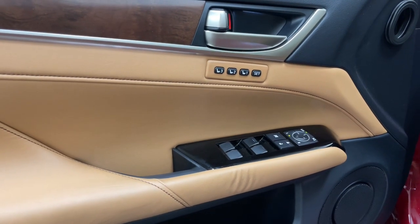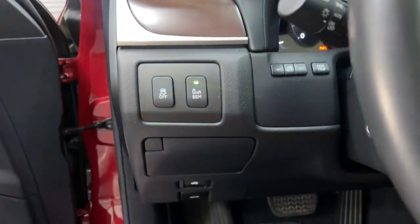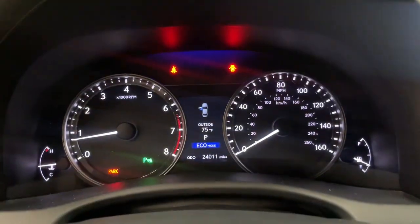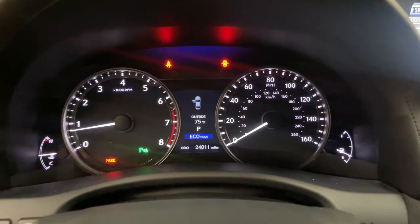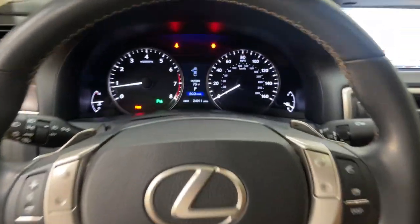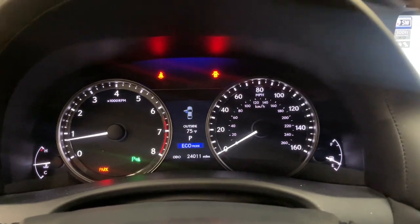The following are some of this vehicle's highlighted options: navigation system, sunroof/moonroof, keyless entry, power passenger seat, fog lamps, heated front seat, electronic stability control, dual zone AC, blind spot monitor, and power driver seat.